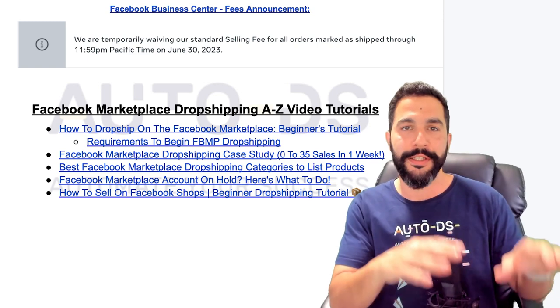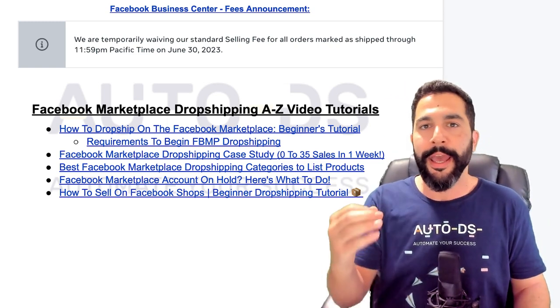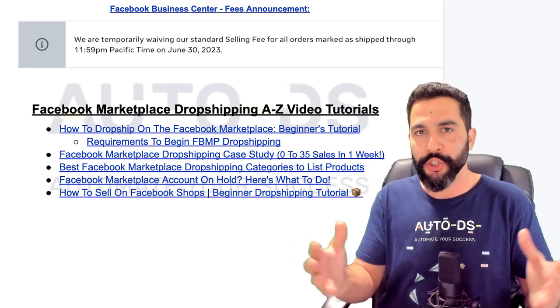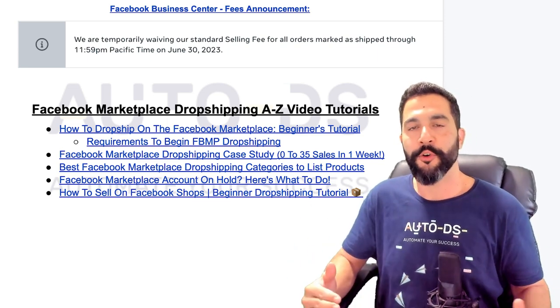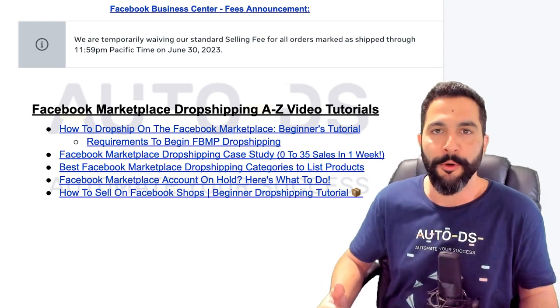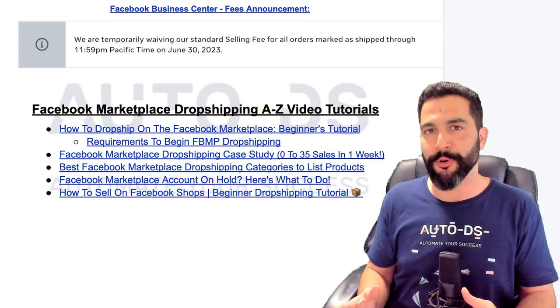Besides that, you'll also have video content on what to do if Facebook places a hold on your account. And you'll have a bonus Facebook Shops tutorial on how to dropship using Facebook Shops, which can also be connected with your Facebook Marketplace — and this way you can make much more sales and much more profit.